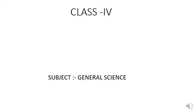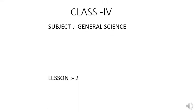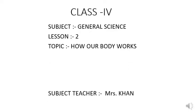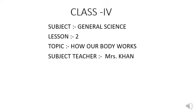Good morning students. I am your science teacher Mrs. Khan. I hope you all are safe at your homes. Today I am going to take up lesson number 2 of general science of class 4th, and the topic of our lesson is how our body works.